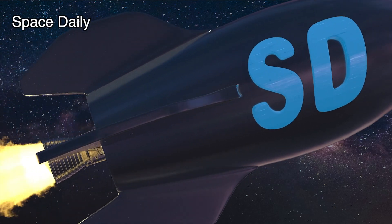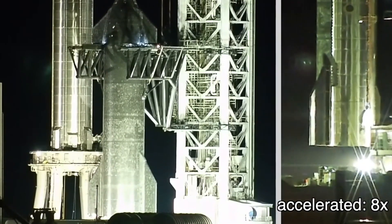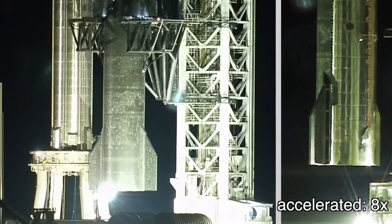This is Space Daily News. For the second time ever, SpaceX has fully stacked a two-stage Starship rocket, once again creating the largest launch vehicle prototype ever assembled.